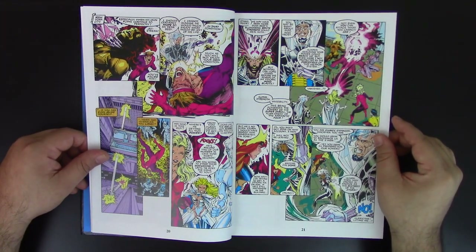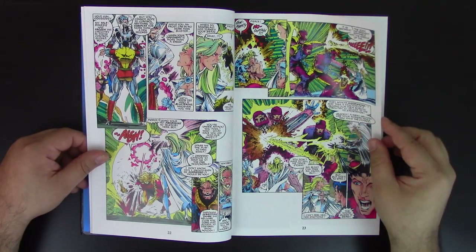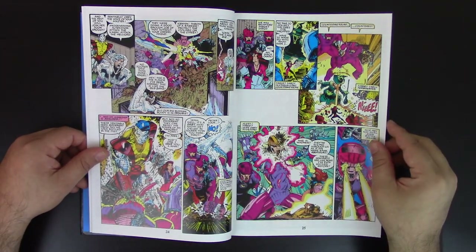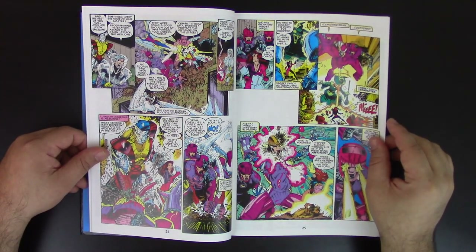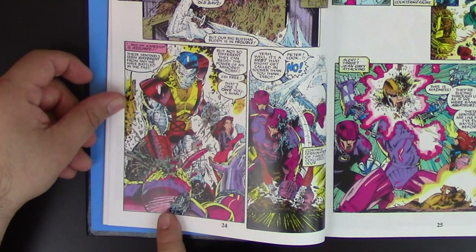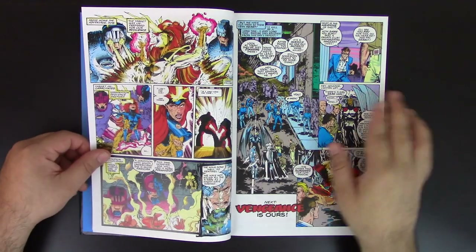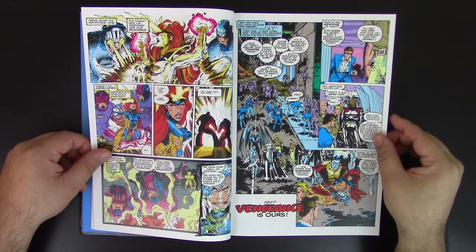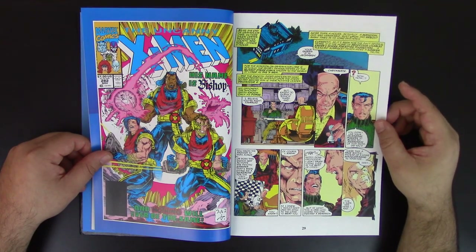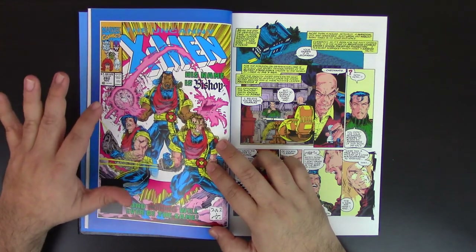This art would look great digitally — recolored or even re-inked it would be phenomenal. Look at Colossus right there — very cool. The dimensions it has — one of the secrets of drawing is being able to create proper scale and proper dimension. That requires a lot of skill and a lot of training. Look at this cover — this is the introduction of Bishop right here. Love it. One of my favorite covers.